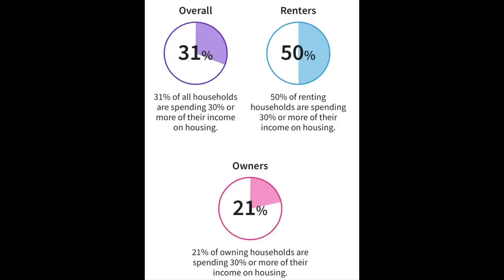If you are over that 30%, just know you're not alone. As mentioned, 75% of people making less than $50,000 are considered burdened by their housing costs. And even including everyone who makes over $50,000, 21% of homeowners and 50% of renters are having a difficult time paying their housing expenses.